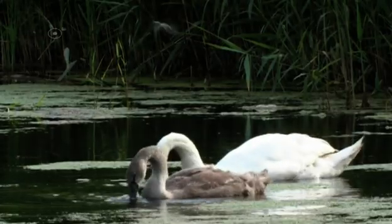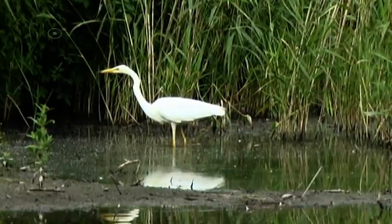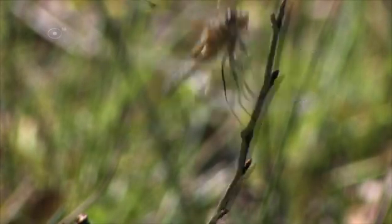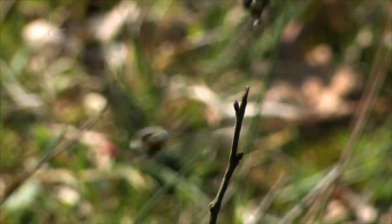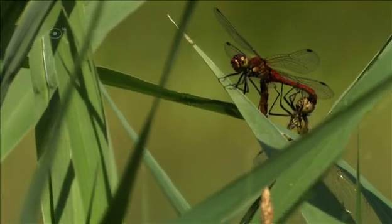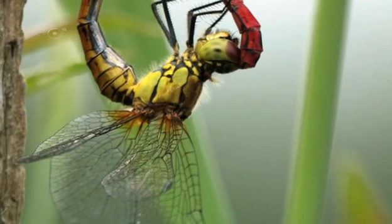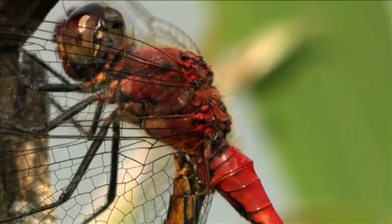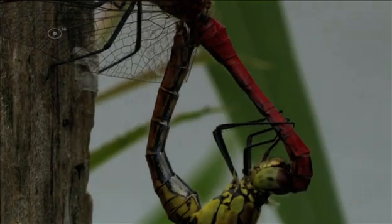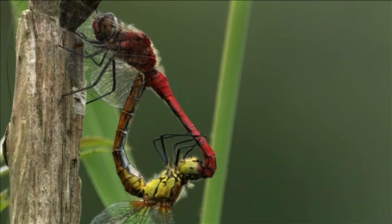For reproduction, Odonata move towards streams, ponds and lakes. But this is not without risk — danger lurks everywhere. Yet the need to reproduce is strong, and sexually willing males hunt for females. Once a male finds a willing female, he grabs her with his appendages just behind her head. By holding her tightly, he protects her from competitors. Prior to this conquest, the male stores his sperm in a secondary genital in his abdomen, and while he holds the female firmly, she retrieves his sperm with her own genitals. Thus the so-called mating wheel is formed, which is characteristic of Odonata.